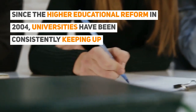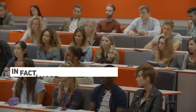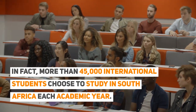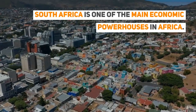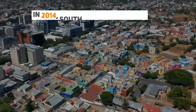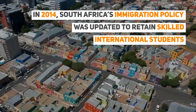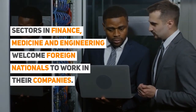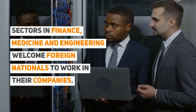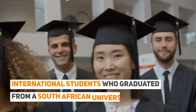Since the higher educational reform in 2004, universities have been consistently keeping up with increasingly high standards for higher education systems. In fact, more than 45,000 international students choose to study in South Africa each academic year. South Africa is one of the main economic powerhouses in Africa. In 2014, South Africa's immigration policy was updated to retain skilled international students to fill gaps left by locals who left the country to work overseas. Sectors in finance, medicine, and engineering welcome foreign nationals to work in their companies.